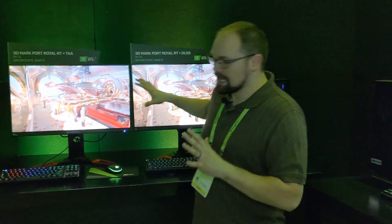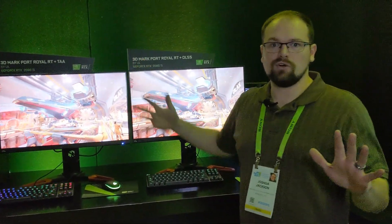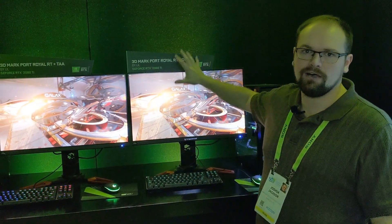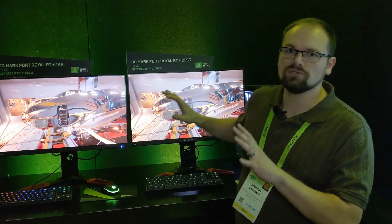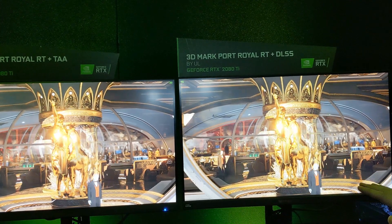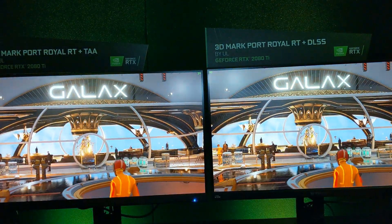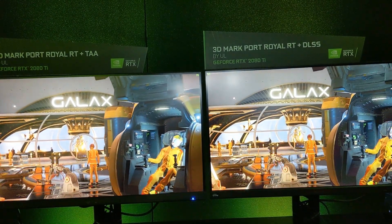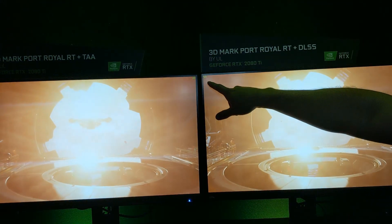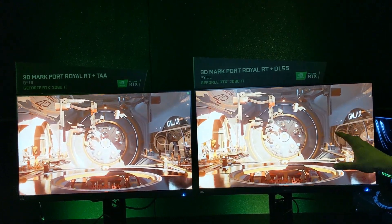NVIDIA has this display here — they're running the same benchmark side by side. This screen is using TAA, which is considered the gold standard. This other screen is using DLSS for its anti-aliasing. If you look closely, this screen looks a lot sharper than the TAA screen. In person it's a clear difference. Also — 53 frames per second versus 38 frames per second. Anti-aliasing is killing performance, where DLSS is not. That's really cool.